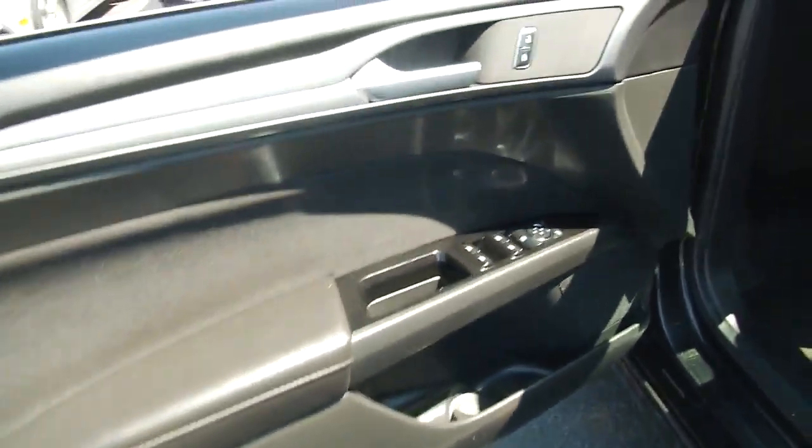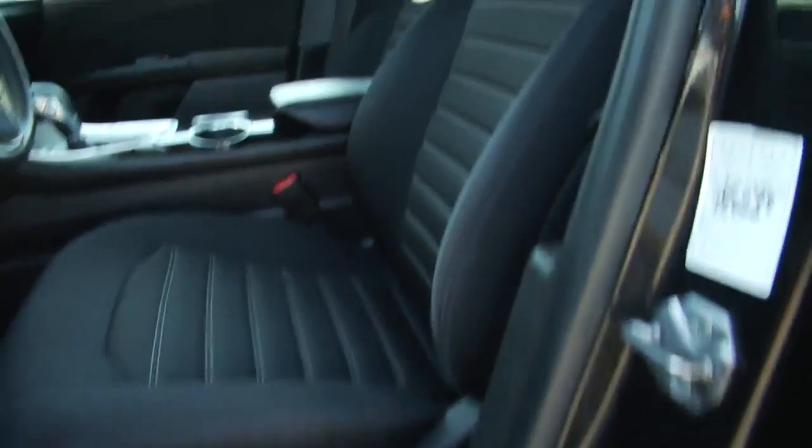It's got the fold-down cup holders right there. Opening the driver's side, we have power locks, windows, and mirrors, as well as a power driver's seat.